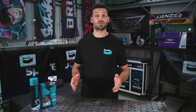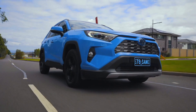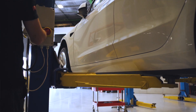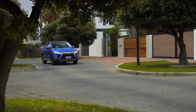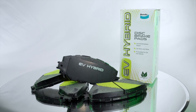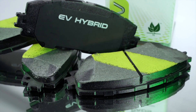Some might say that brake servicing is rarely necessary when it comes to EVs thanks to their regenerative braking systems, but this simply isn't the case. In fact, a yearly brake service is recommended to ensure that brake components aren't rusting together and that your brake fluid is serviceable. You need to be confident in an emergency braking situation that the brakes are functioning correctly. Using a brake pad specifically designed for hybrids and EVs can also help keep corrosion at bay.